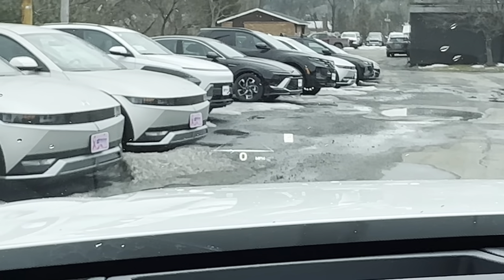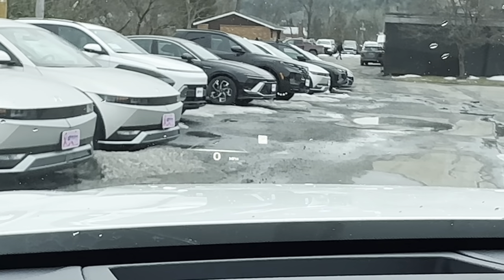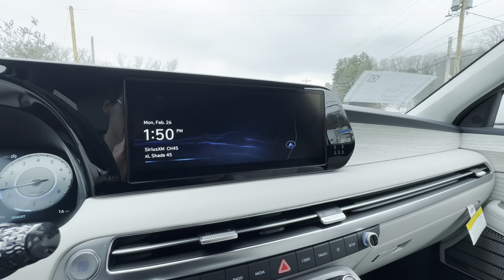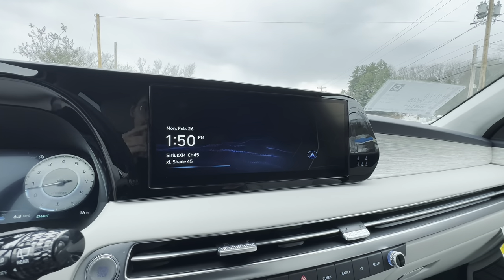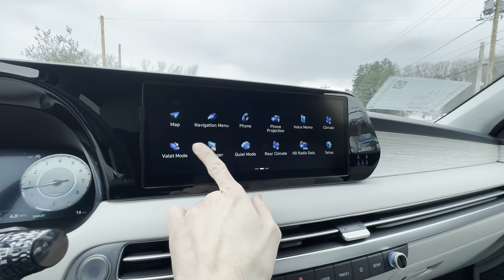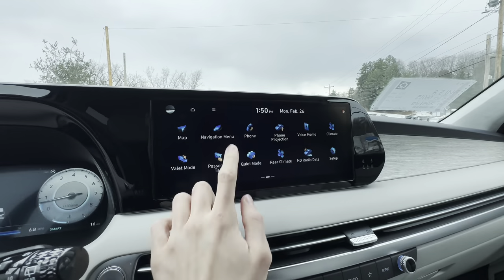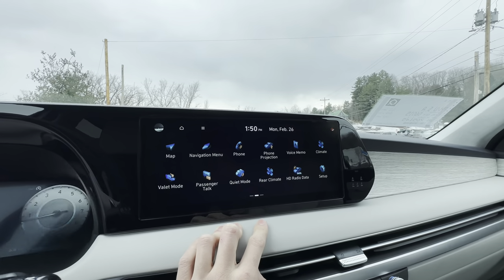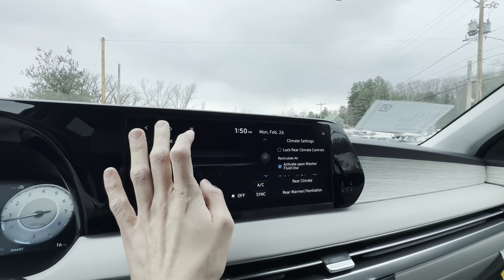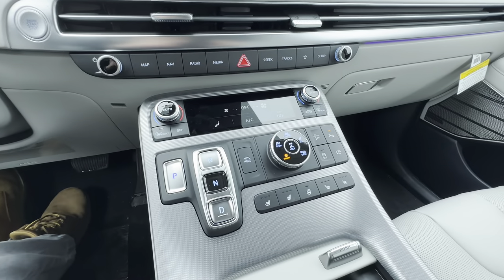We also have a heads-up display that shows radar cruise info, navigation directions, speed limit, and more — and you can adjust its position and color. Moving to the touchscreen: it's like every other Hyundai touchscreen — very fast, very responsive, with no delay. You can load maps instantaneously. You can control rear climate and front climate all from the touchscreen.